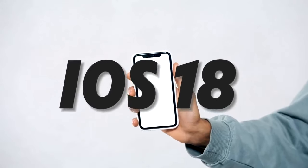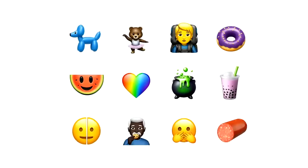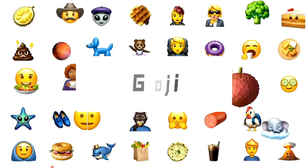Hey everyone, today we're diving into one of the most exciting updates in iOS 18, a brand new set of emojis and a groundbreaking feature that's set to revolutionize how we communicate: Genmoji.